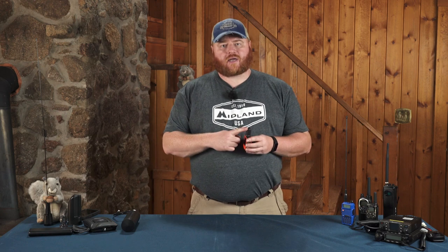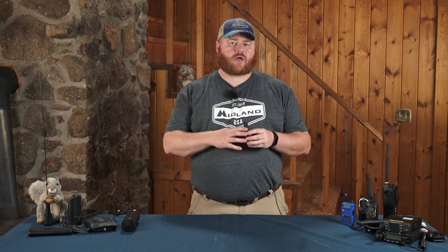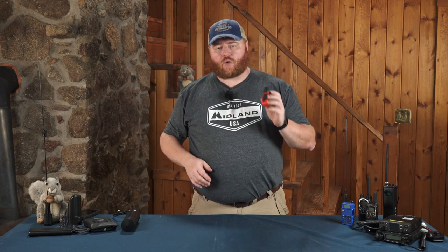The first go-to device for off-grid communication that we're going to recommend is the Garmin inReach Mini. The big advantage of satellite communication devices like this is they're talking to satellites in space, way up out there — meaning mountains, buildings, and trees aren't going to interfere with the signal. As long as you can see sky, so can this.